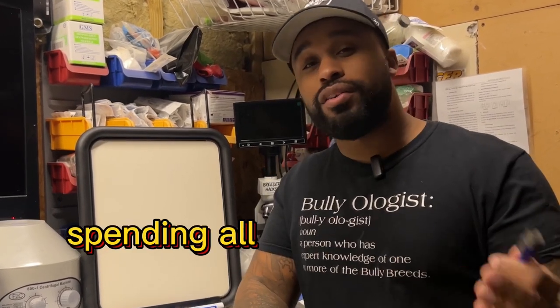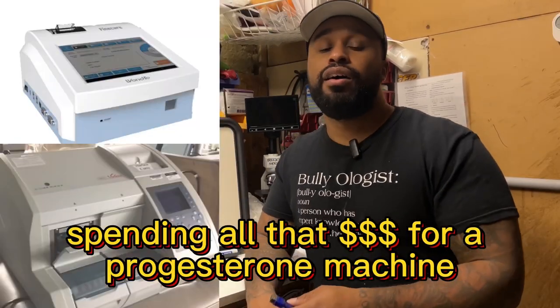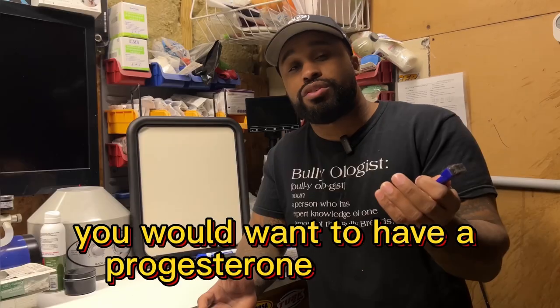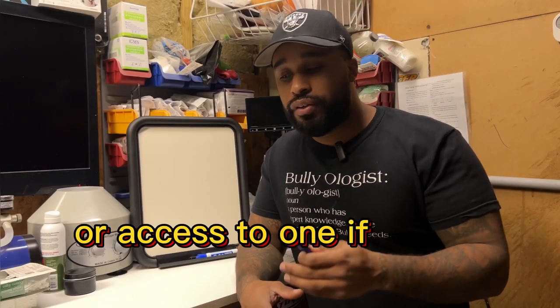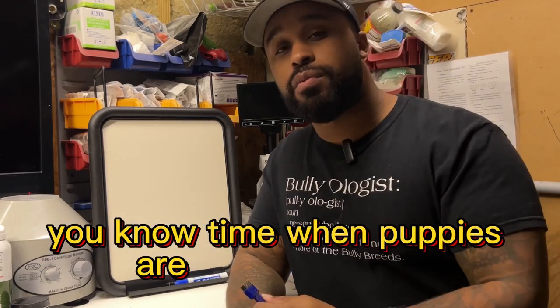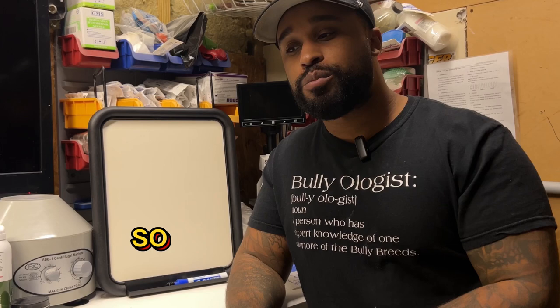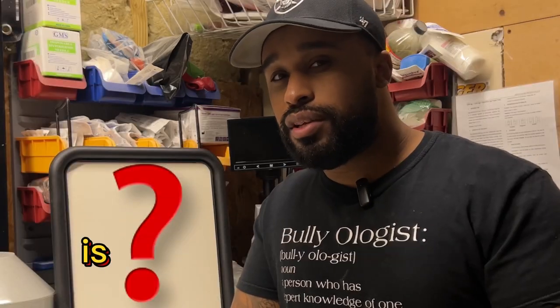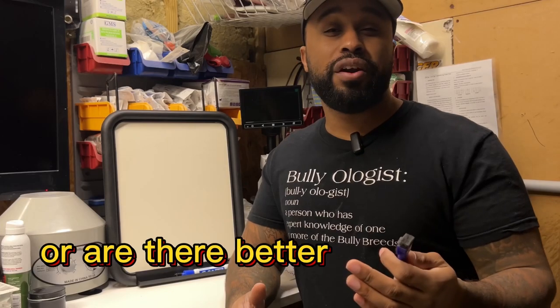Is it worth spending all that money for a progesterone machine? Some of them could go for thousands of dollars. As a breeder, you would want to have a progesterone machine or access to one if you're trying to time breedings or time when puppies are going to be born. Is it worth the expense? Is it worth the investment? Or are there better alternatives?